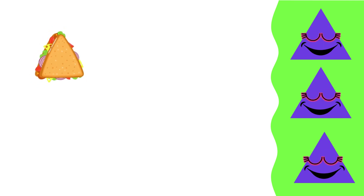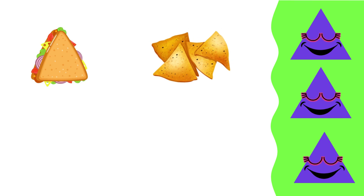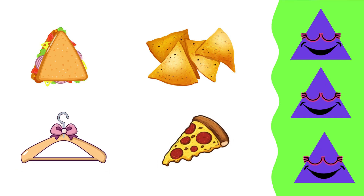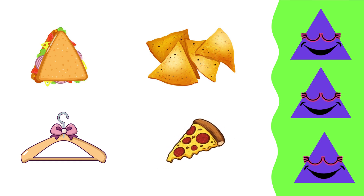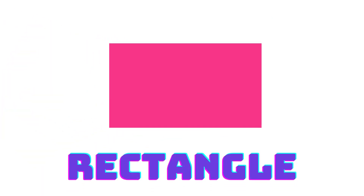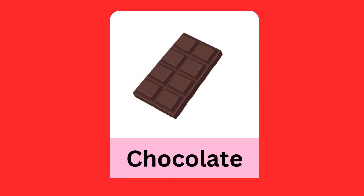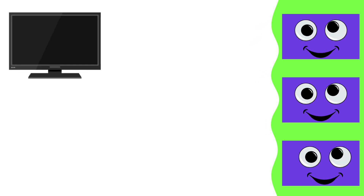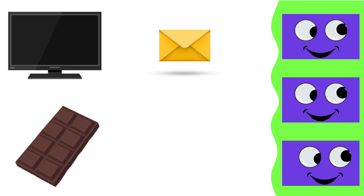Triangle. Rectangle: television, envelope, door, rectangle, television, envelope.